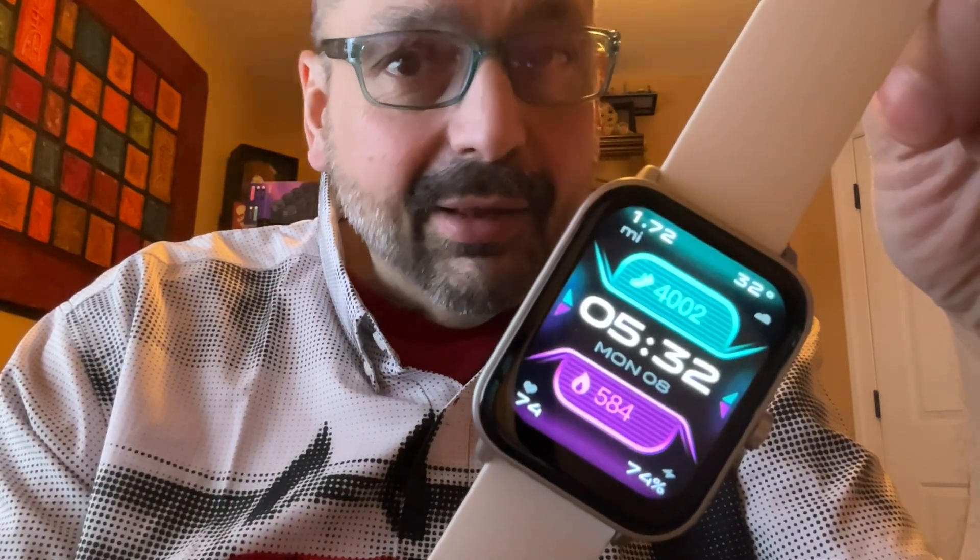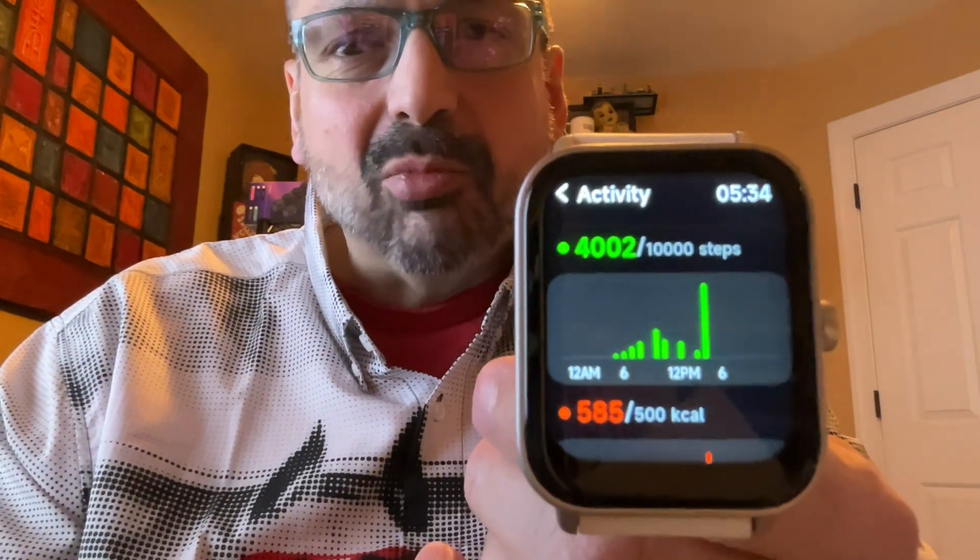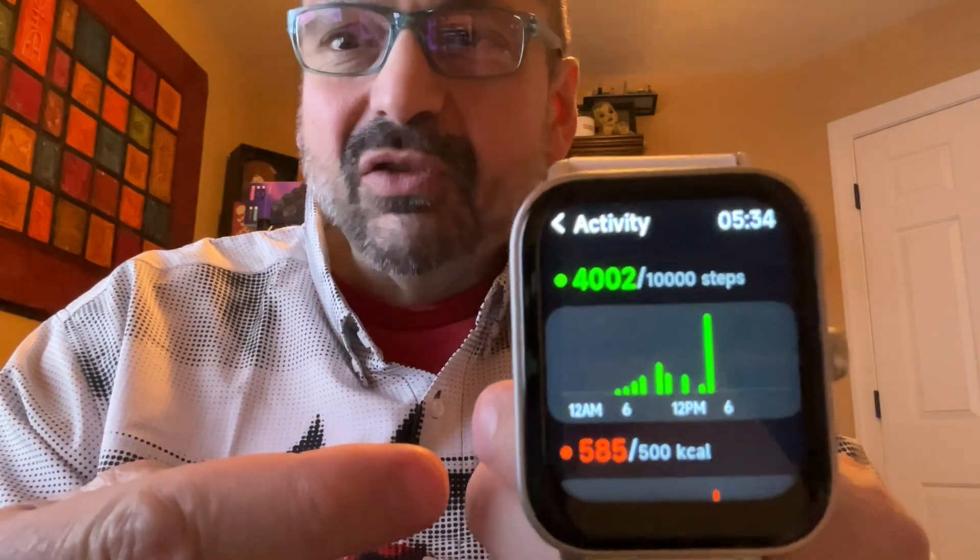Okay, real talk time. Is this watch as good as the competition? Well, maybe. What are you looking for? Are you looking for a step counter, a mileage reader, the weather, the time, the day, calories burned, heart rate, battery life? Are you looking for a watch where you can set your goals and track your progress with fancy graphs? Maybe this is the watch for you.